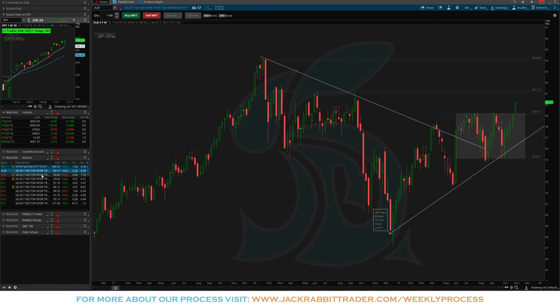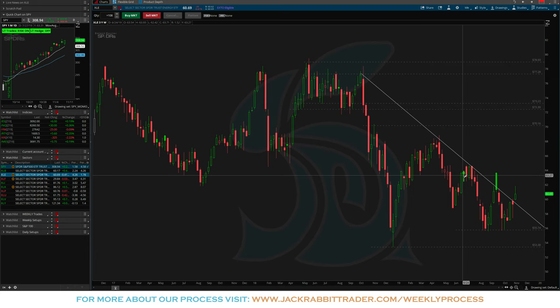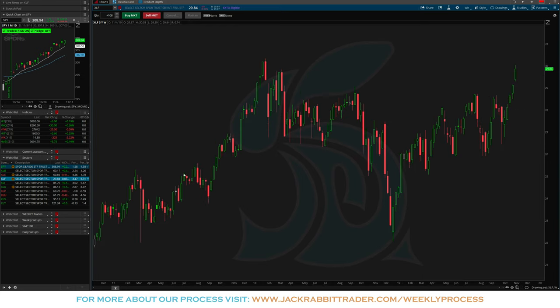The XLB materials ETF looks ready to move higher. XLE is still very much in a downtrend, but starting to put in a significant base down around 55. It's touched that level in September, August, and back in late 2018 — so 55 is a strong level. Nothing to say you can't start accumulating a position here. This may be something to watch for the coming months — a potential rotation back to the upside.